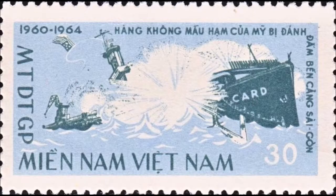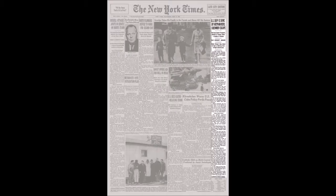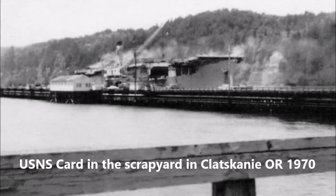Even the New York Times wrote an article on the sinking. The Card was returned to service on 11 December 1964 and remained in service until she was scrapped in 1970 in Clatskanie, Oregon. Sources vary as to the loss of life on the Card — some say five men were lost, others say no men were lost during the explosion and subsequent sinking.